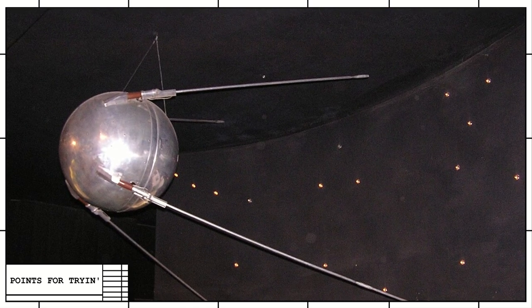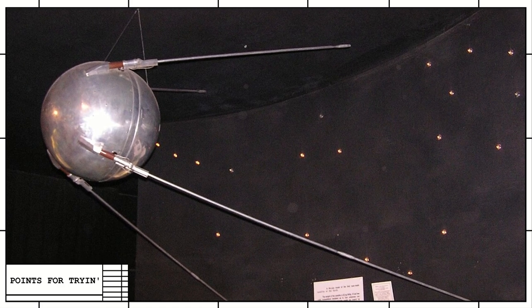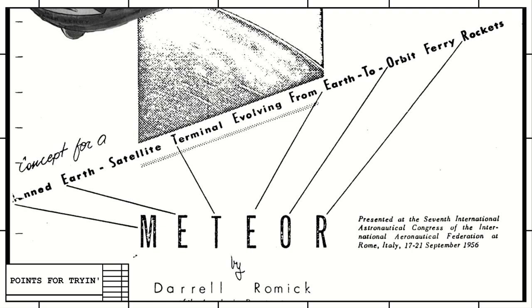In 1957, Russia launched the first ever satellite into orbit — Sputnik. It was pretty small, didn't do much, and only stayed in orbit for a few months. But a year before that even happened, Goodyear's engineers were already drawing up plans for gigantic space stations and rocket ferries. The name for this concept was the Goodyear METEOR, which stood for Manned Earth Satellite Terminal Evolving from Earth to Orbit Ferry Rockets. This is the most strained acronym we've ever encountered on this show — there are more words not in the acronym than there are in it.